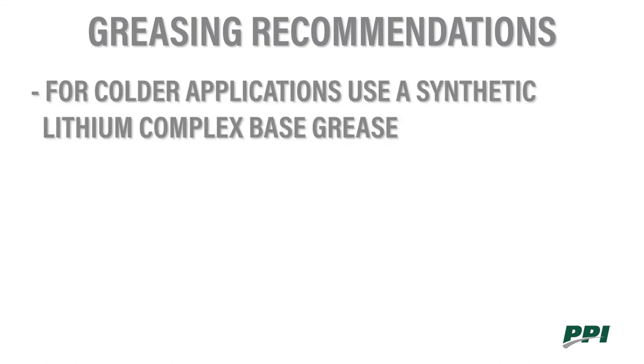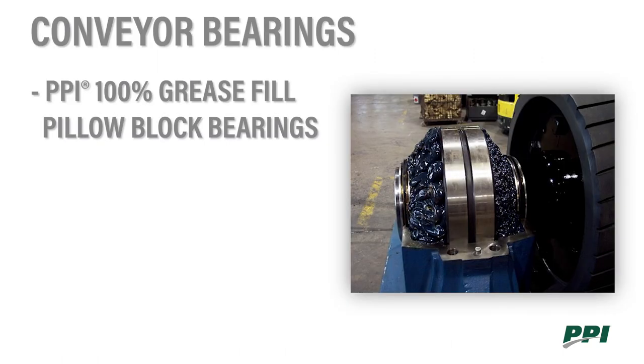If you have a cold temperature application, we recommend a synthetic lithium complex, as this is better suited for the thickening that can happen in those applications. PPI 100% grease fills our pillow block bearings — this is the standard in our manufacturing facilities and what we recommend to our customers. Over time, the grease will eventually purge out of the housing to a lower level while the bearing is running.